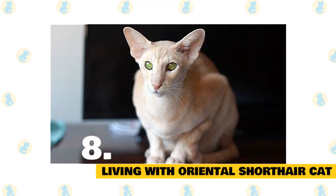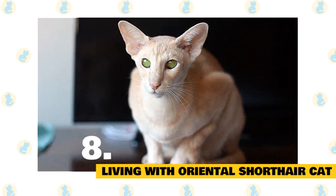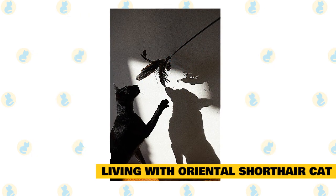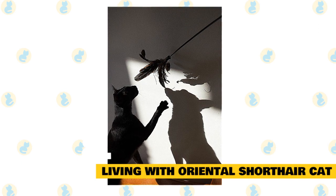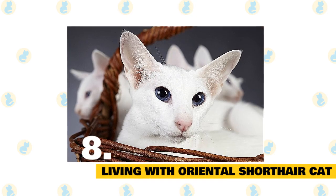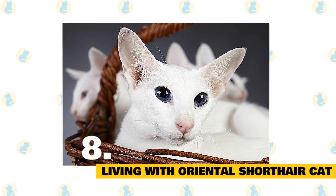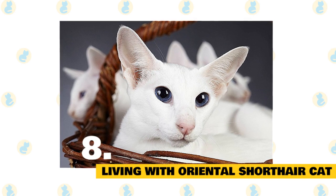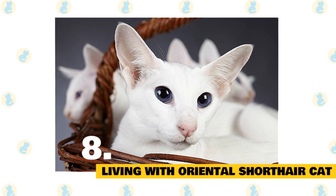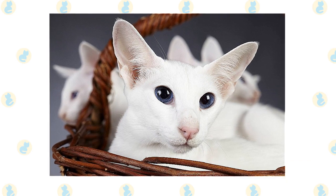Orientals are great jumpers and love heights, so perches and cat trees should be provided. Oriental cats love to play and appreciate toys around the house. Provide them with plenty of cat toys and remember to schedule playtime every day. Your Oriental Shorthair will also love the opportunity to look outside and likes to watch television. They need ample social time — this is not a great cat for families that work a lot. Instead, they love a full house and will even get along with dogs and other cats. As elegant as the Oriental looks, she can be quite a lap cat, extremely affectionate, and will sleep next to her parent in bed.